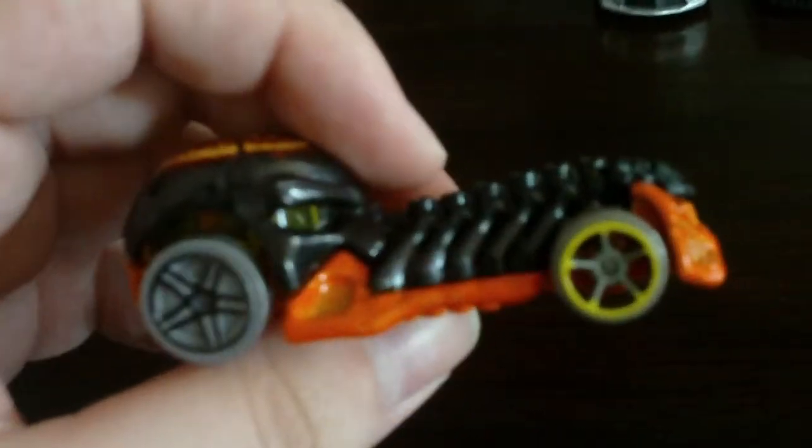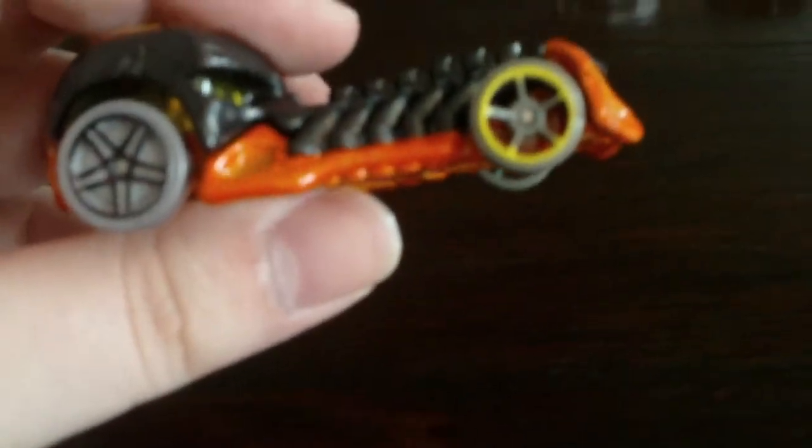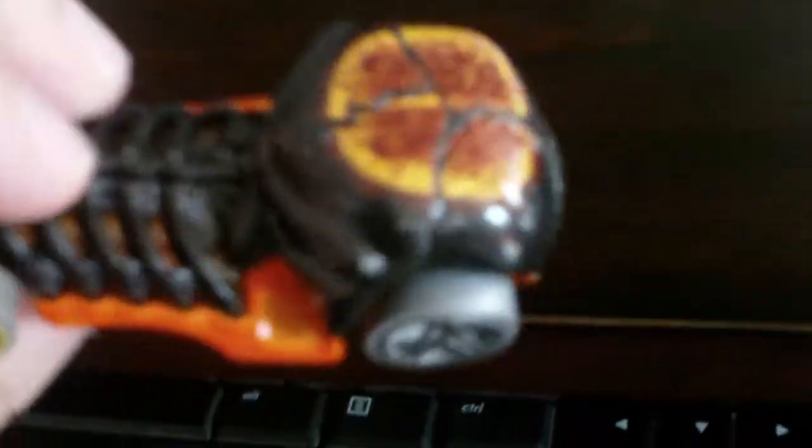Now we have Skull Crusher. Got those nice wheels. By the way, those cracks are actually part of the body — I think it's supposed to be like that.